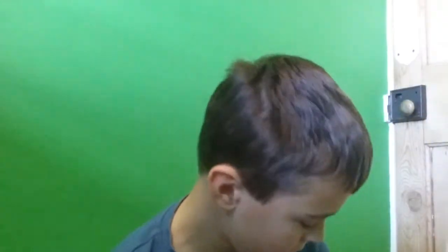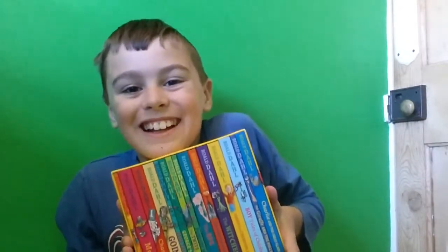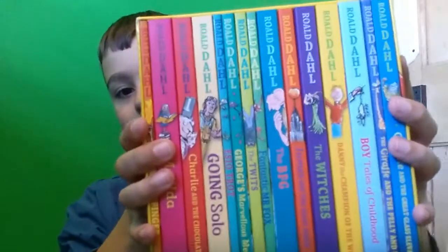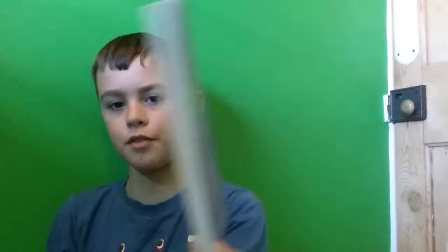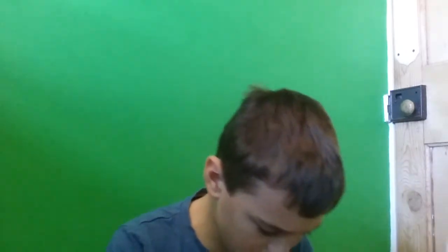It finally came, it finally came — the Roald Dahl book collection! It came in the mail a few hours ago. There's a quiz book as well. I'm going to show you one by one, grabbing each and every one of these books.